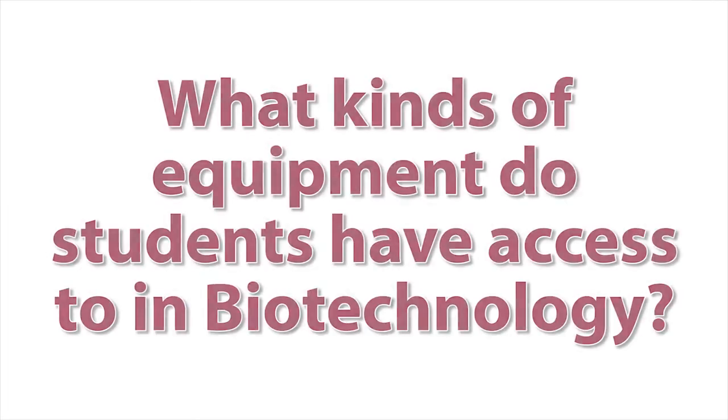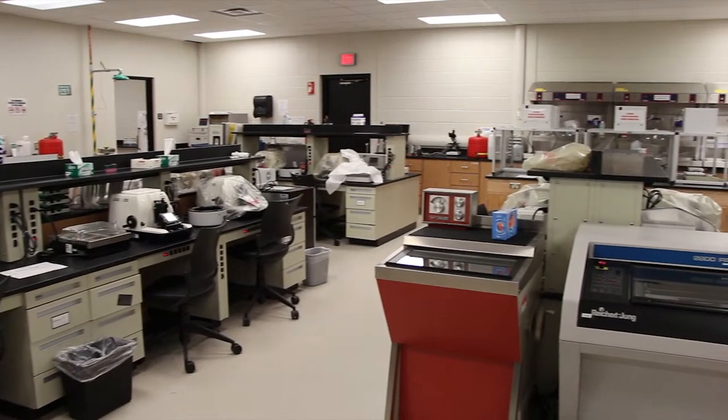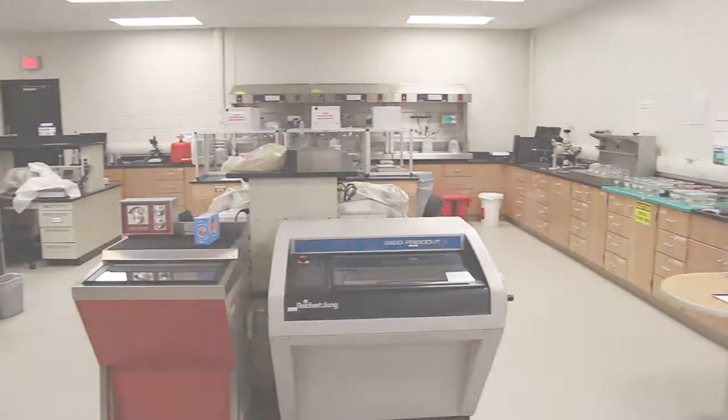Students who are successful in this program are ones that are interested in math and science and especially biology. With our new renovation that we've done here in our science lab, students have access to state-of-the-art equipment that they might not have at their home schools.